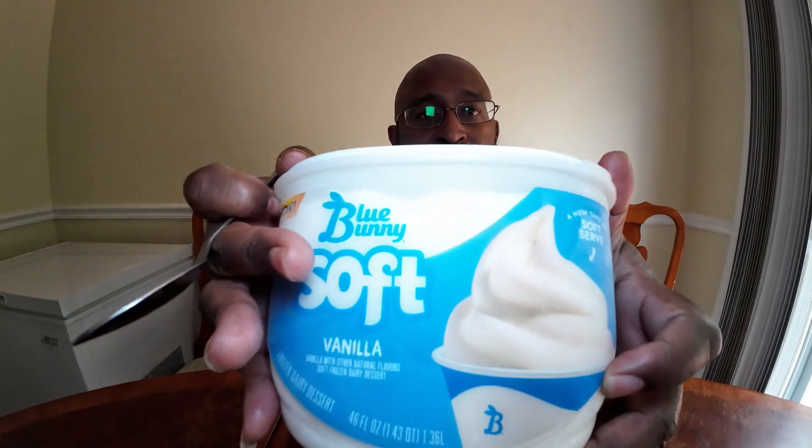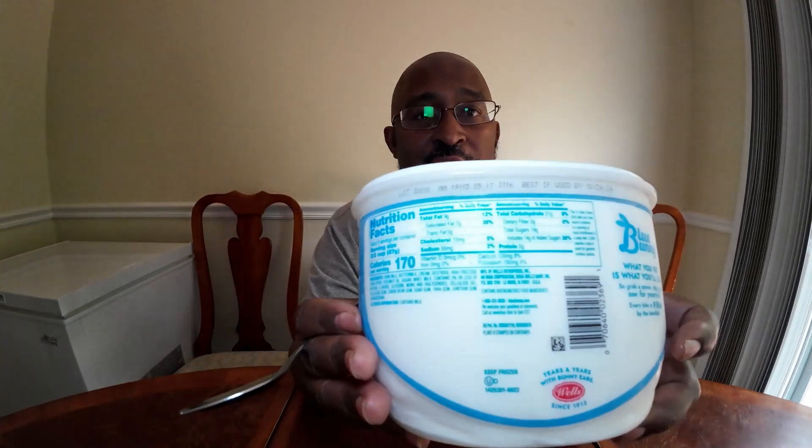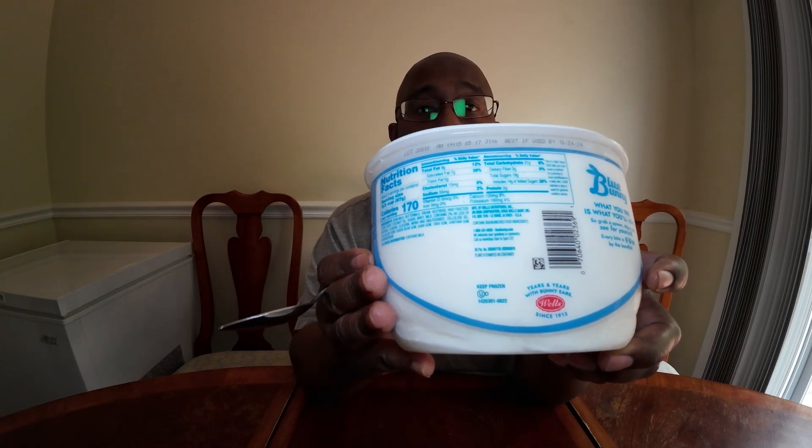Hello, today we're going to do a product review on Blue Bunny soft-serve ice cream. It's 170 calories per two-thirds of a cup, that's 87 grams. Let's see what this tastes like.